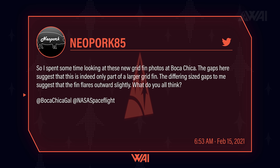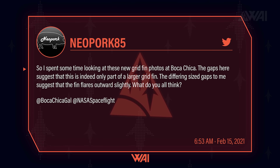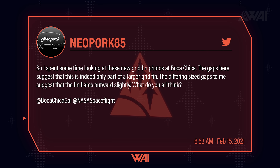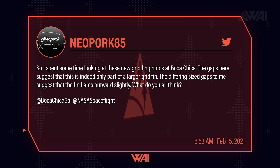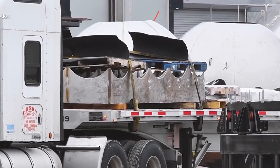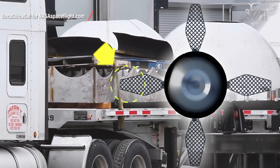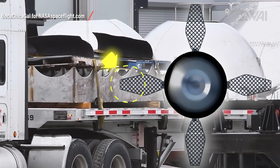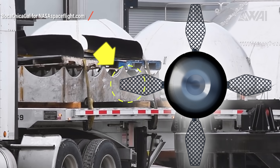Neopork from Twitter had a great idea though: what if this isn't the whole fin? If we just pretended for a second that this was just the tip of a fin, it would fit pretty well. Even the thinner and wider spaces between the metal sheets would be explainable due to its trapezoid shape at the tip. And if this only is the tip, the fins must be truly massive.